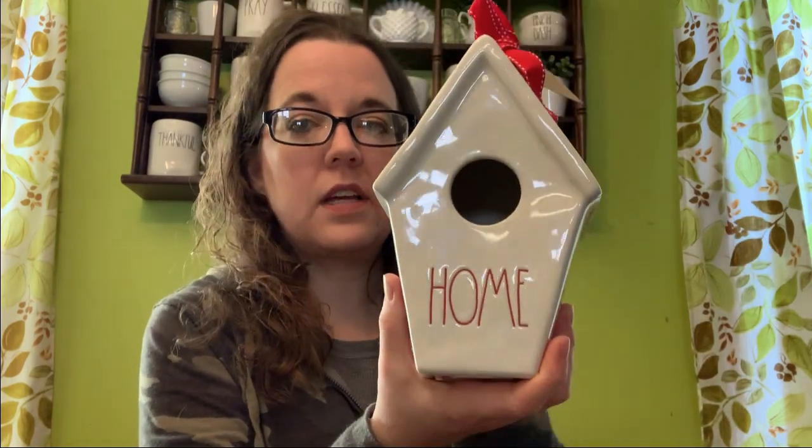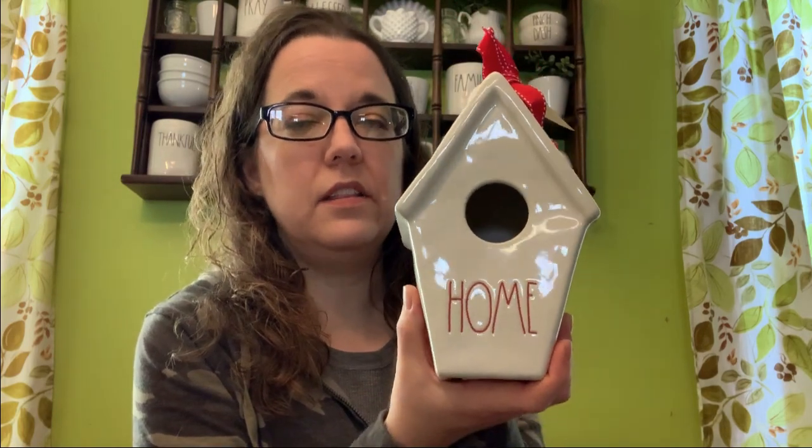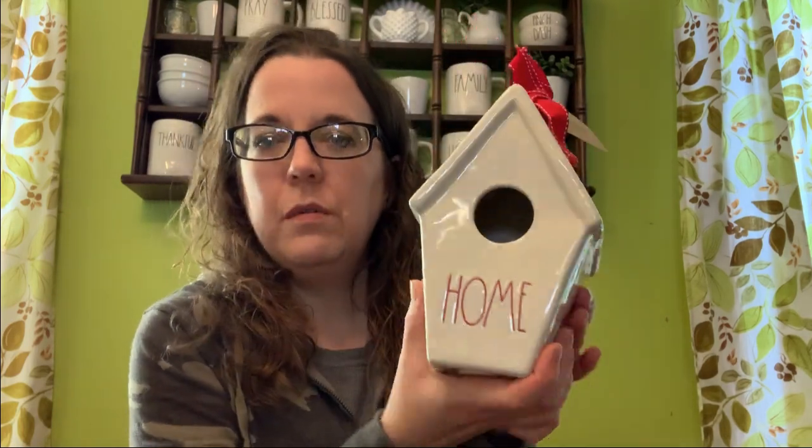But this is my most exciting find of the week — look at that, I found another birdhouse! I don't know if they have started producing more birdhouses or maybe in my area all the hunters have found all the birdhouses they want and they're tired of them. But I was so excited when I saw this — I literally could not believe it. I was just filming and I was like, oh my gosh, that's a birdhouse. This is my favorite shape of birdhouse right now.